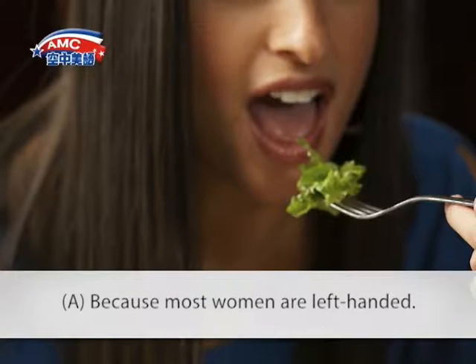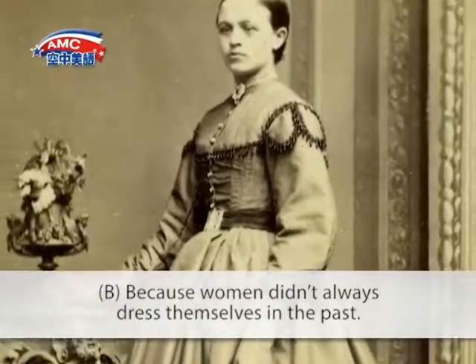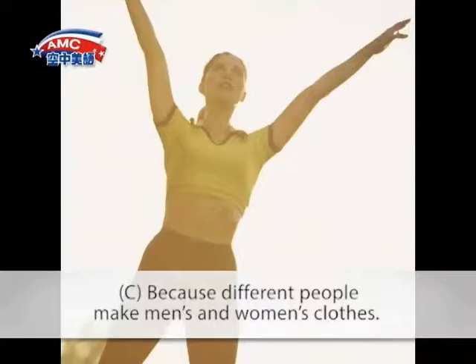A. Because most women are left-handed. B. Because women didn't always dress themselves in the past. C. Because different people make men's and women's clothes.